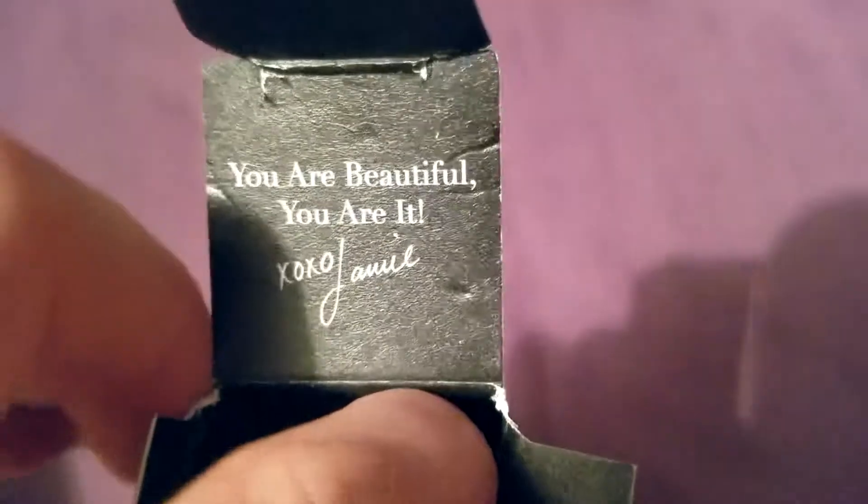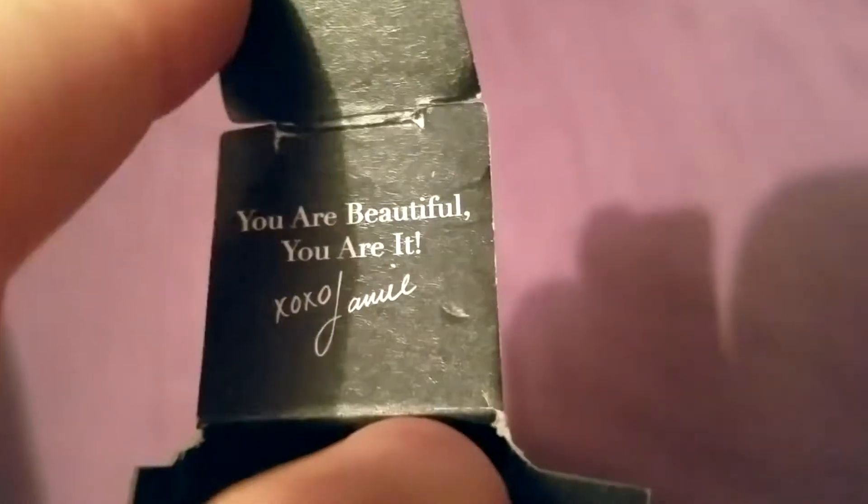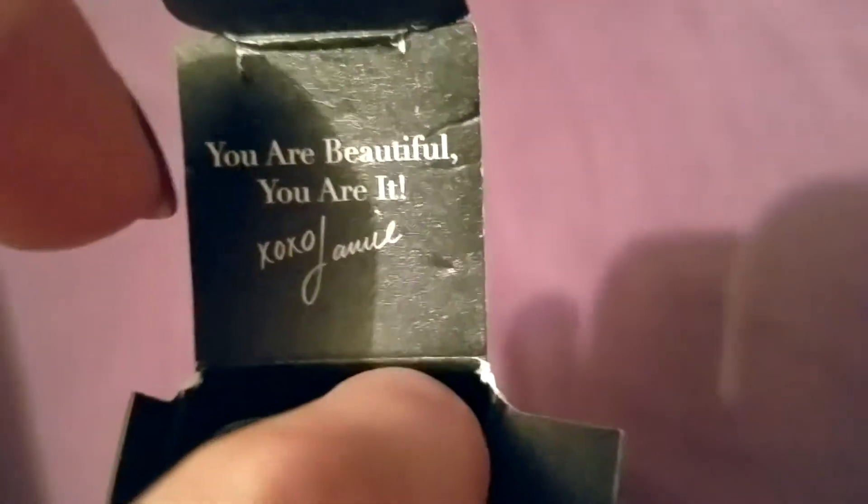I'm going to go ahead and open this up and show you guys the inside. The color is super black — I have black eyelashes as it is, so I like something really dark. I think this especially looks great on people with blonde or light brown eyelashes, because the black mascara just makes their eyes pop. When you open it, it says 'You are beautiful, you are IT' — xoxo Jamie, I guess she's the founder of the company.